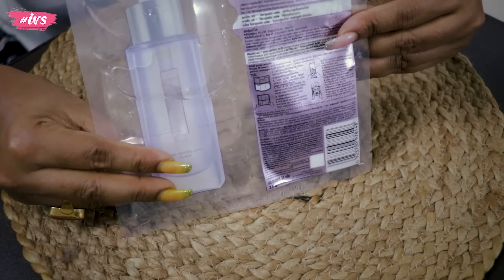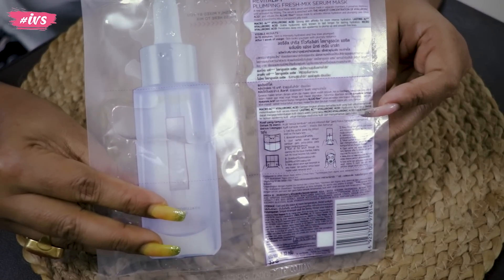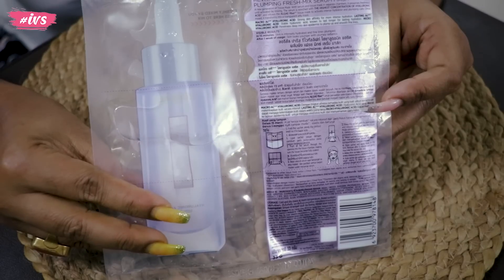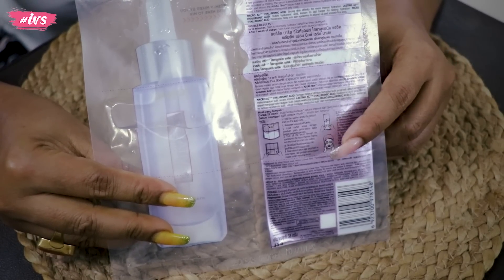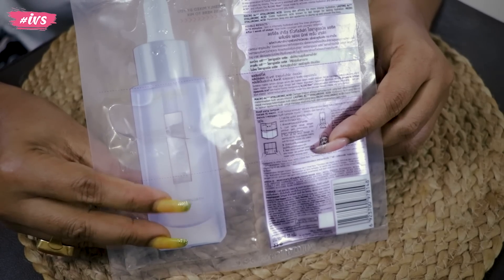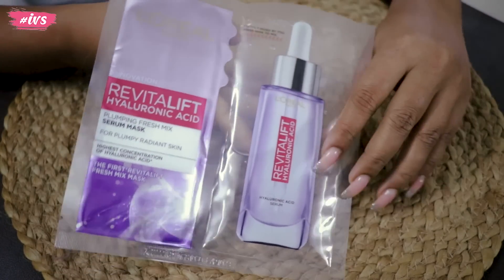HA makes the skin hydrated and healthy. With age, the presence of HA in the skin is lost, making the skin very dull and damaged. We need to replenish it externally, and the concentration of HA in this mask is the right amount. This mask is very lightweight and breathable, and I always like a lightweight mask because a heavy mask feels very bloated.